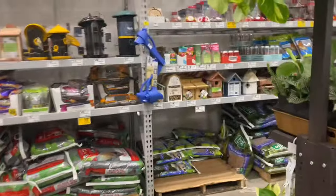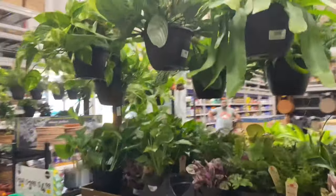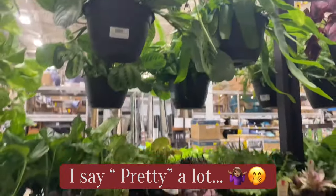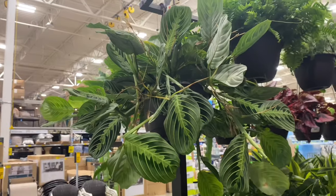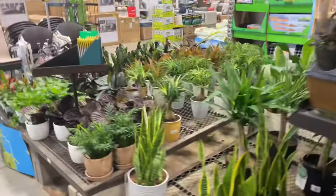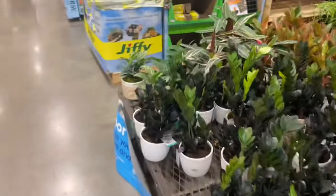Beautiful — I absolutely love beautiful indoor plants. Why haven't I been looking at the indoor plants all along? They definitely have some new stuff. Super Angel, Exotic Angel plants — beautiful. Definitely check out those indoor plants, you guys.